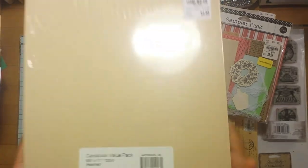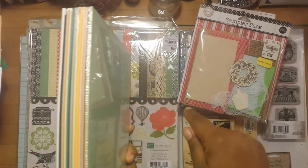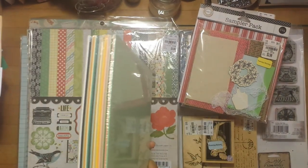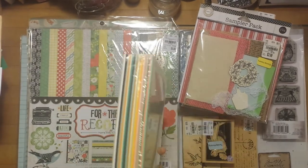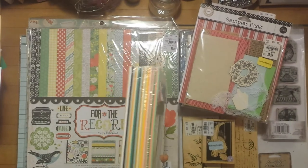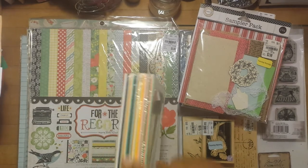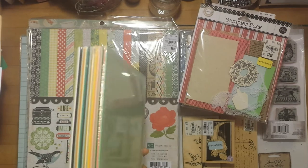I also picked up this cardstock value pack for $4.99. It has a variety of different colors. I have a lot of colored paper already but not cardstock, so I wanted a variety pack of colored cardstock for my journaling — the paper is thicker and better for journaling cards without having to back it with an extra piece of paper.